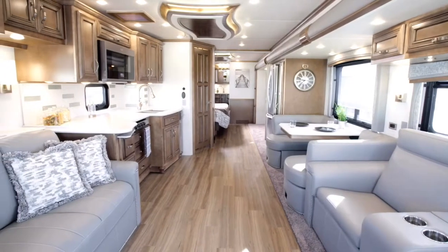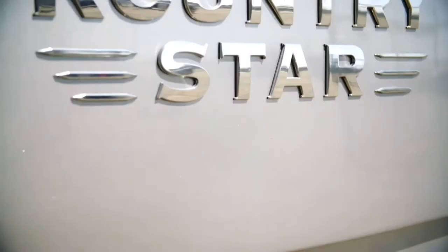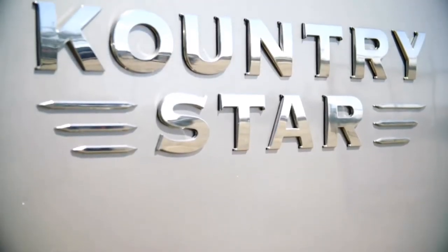It's our pleasure to take you on a tour of the brand new 2020 Country Star Diesel Motor Coach. The all-new Country Star is our most affordable diesel coach.